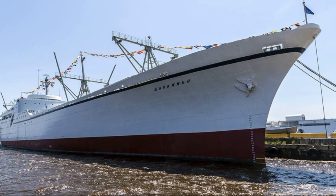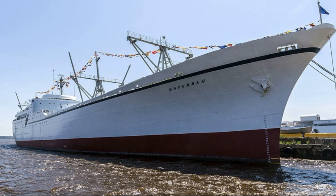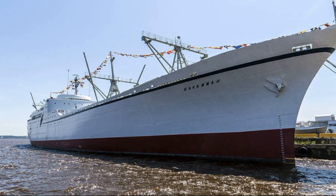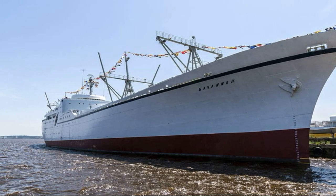In 2006, work had begun on converting the Savannah into a museum ship. Then in 2007, the ship was towed to Newport News, then to Baltimore, where she currently sits today as a museum ship. A ship that the world was afraid of sits quietly at the docks at Baltimore, Maryland.